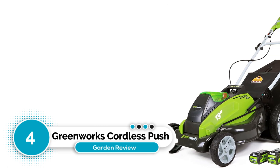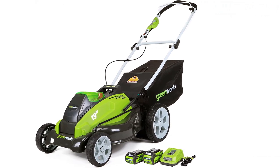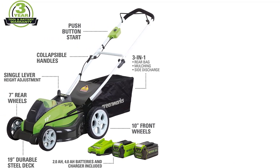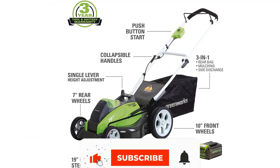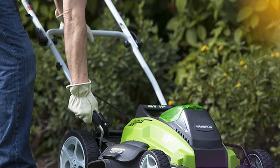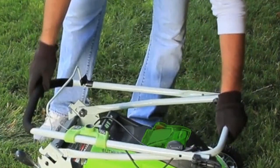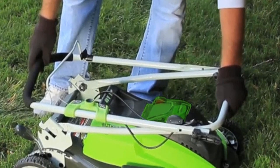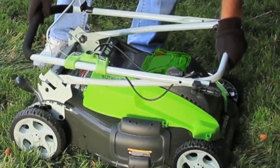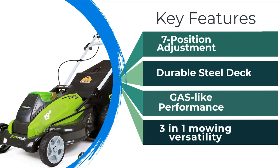Number four: Greenworks Cordless Push Lawn Mower. This Greenworks model is larger than other options from the brand, making it a better choice for larger yards. The 19-inch model comes with two batteries compatible with all Greenworks tools, offering excellent value at under $400. It has seven different cutting heights and three-in-one grass clipping disposal — side discharge, mulching, and rear bagging. It also features a steel cutting deck, which is more sturdy than the plastic deck on the smaller Greenworks model.